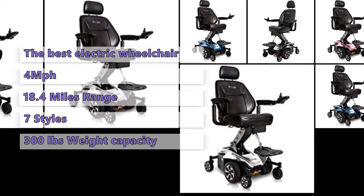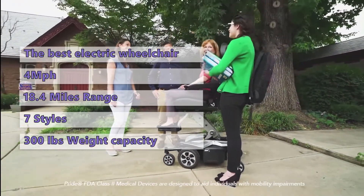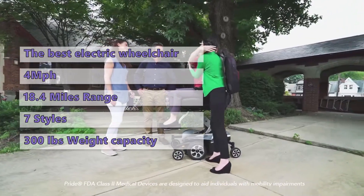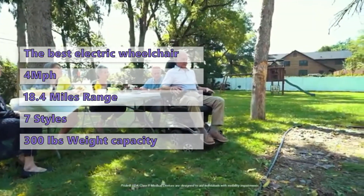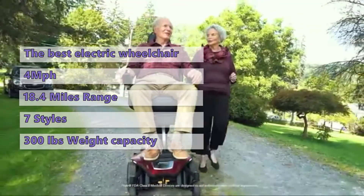The backrest is also adjustable and there's a choice of eight different colors. The Jazzy Air 2 has a high weight limit so it should be able to handle most people with ease. It is aimed squarely at the adult market and has a higher than average price tag than most power wheelchairs. It's suitable for those looking for a more independent power chair who may need more assistance with daily tasks. A user-friendly power chair with an elevating seat, great suspension, and surprisingly quick acceleration are just some of the highlights of the Jazzy Air 2.